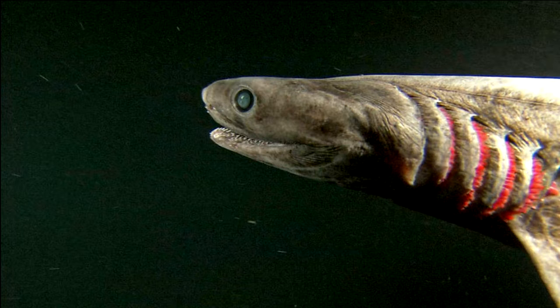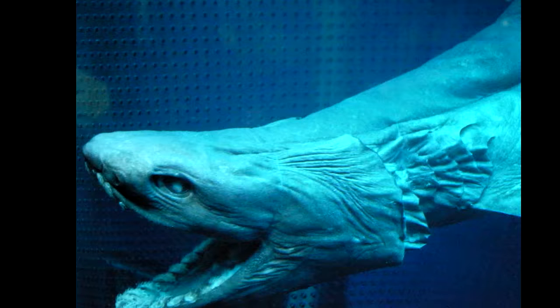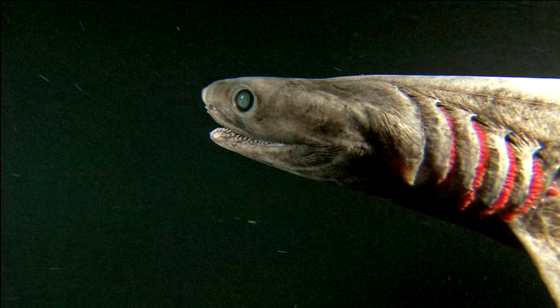The frilled shark is one of the most primitive species of shark around today. It happens to have six gills, and the gills happen to go around its entire throat and make it appear as if it has a frilled collar going around — which is why it got its name, the frilled shark.